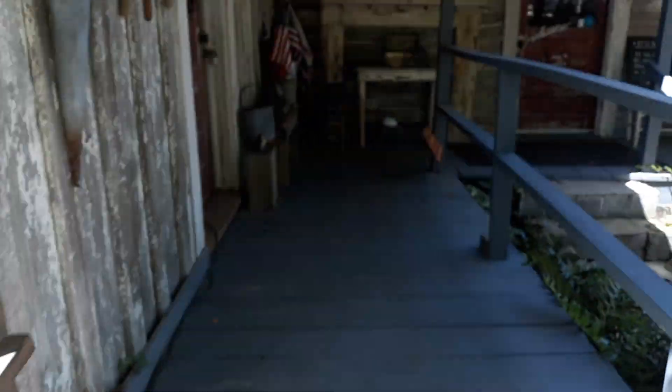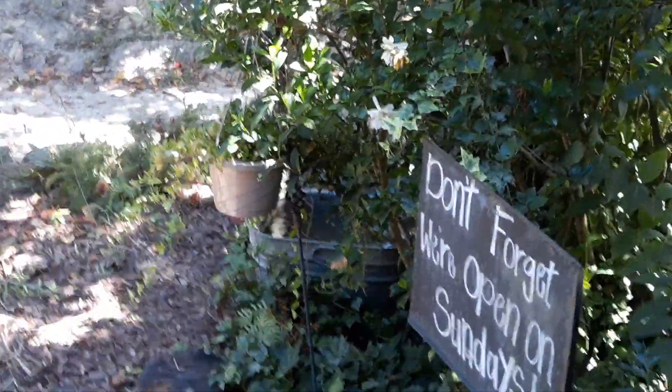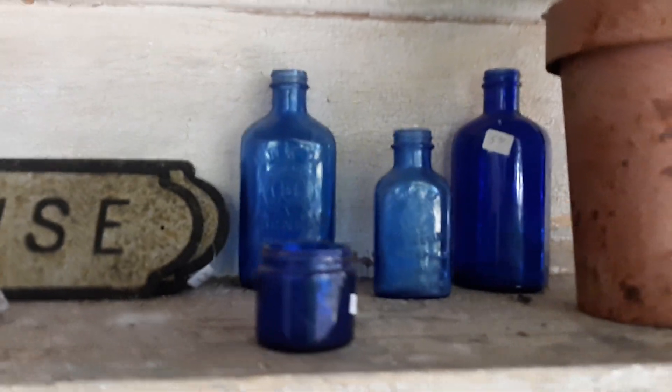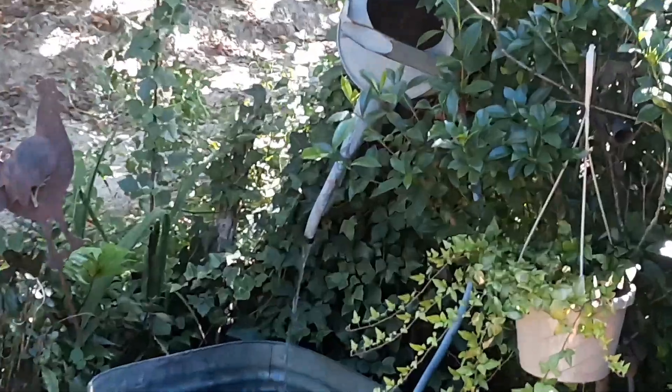Walking up this ramp, I notice they have all kinds of decor — handmade, vintage decor. And over there you can see they have a fountain right over there, which is really, really unique. Right here at the farmhouse in Ellerslie. Those are beautiful. How cute. It's a little picture.